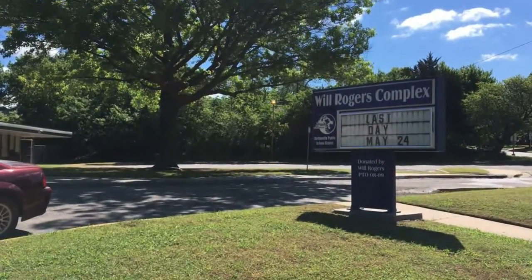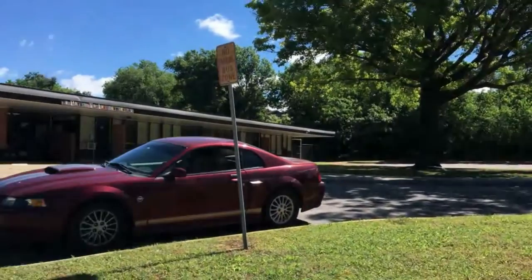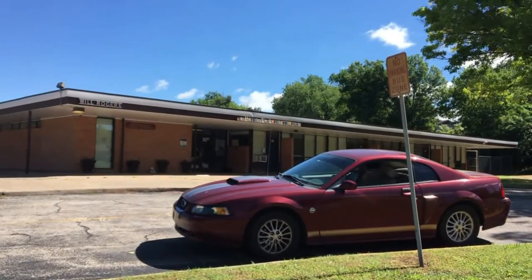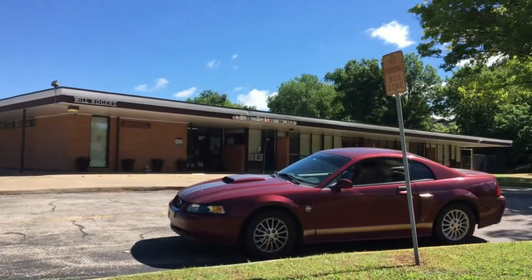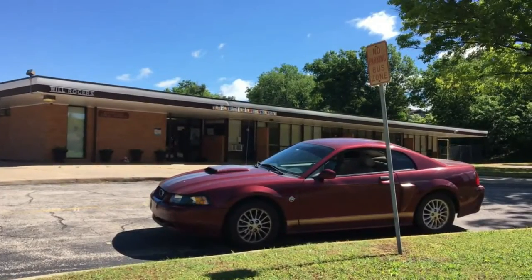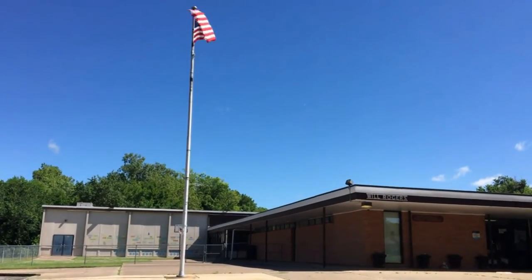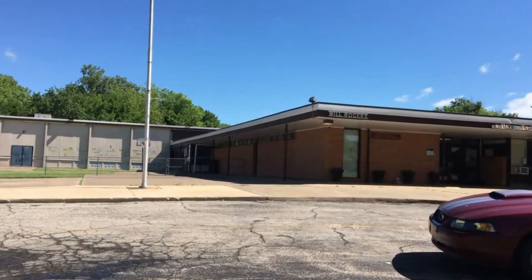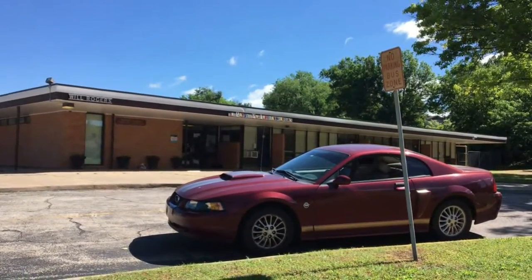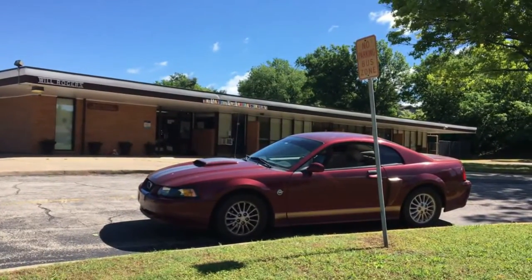I'm over at the Will Rogers Complex, the former Will Rogers Elementary School. The building now partially houses a private school called Pabst to Independence. It's my understanding the district still uses the building some for its technology department. But as a true elementary school, it's been closed since around 1986, even though the building is still used some by the district. That's my Mustang again.